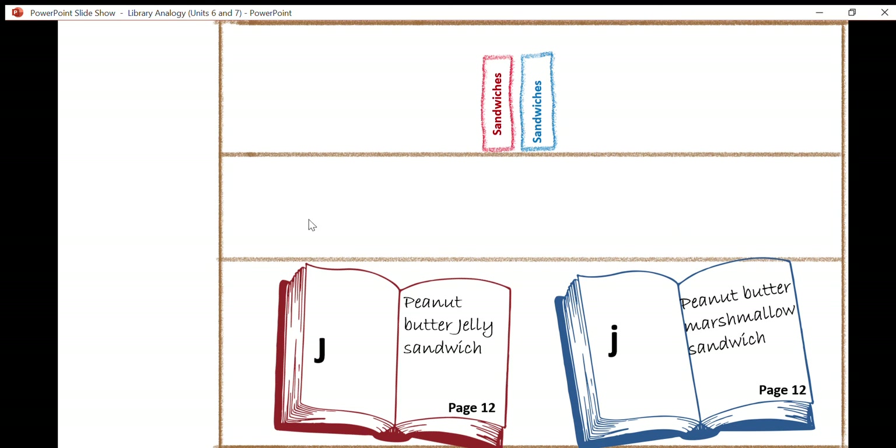Here's another example. If we turn the page to page 12, perhaps your mother has given you a peanut butter jelly sandwich and your father has given you a peanut butter marshmallow sandwich. You might be thinking that's really gross — nobody wants to eat a marshmallow sandwich. So maybe you're going to stick with the peanut butter jelly one.